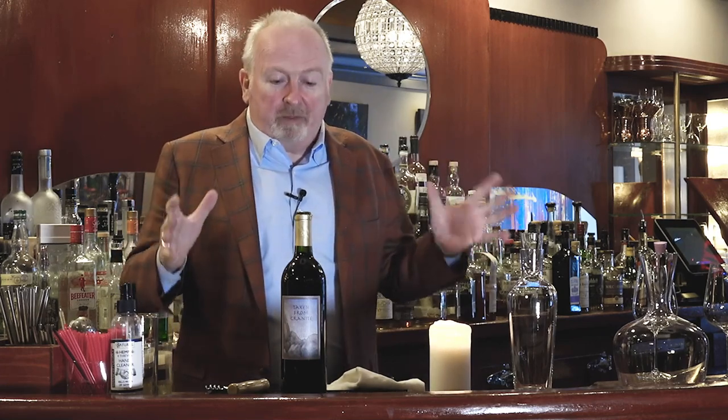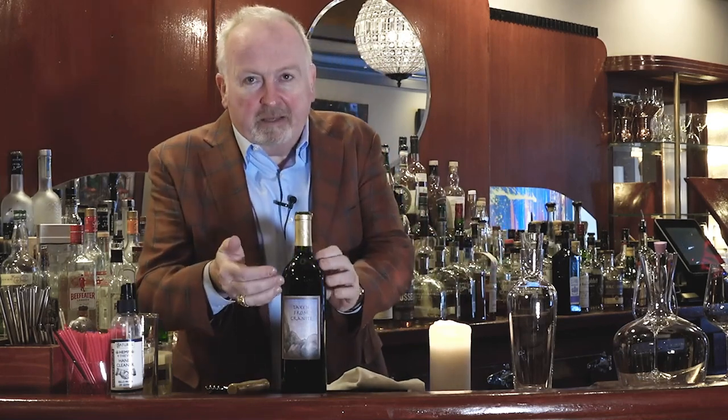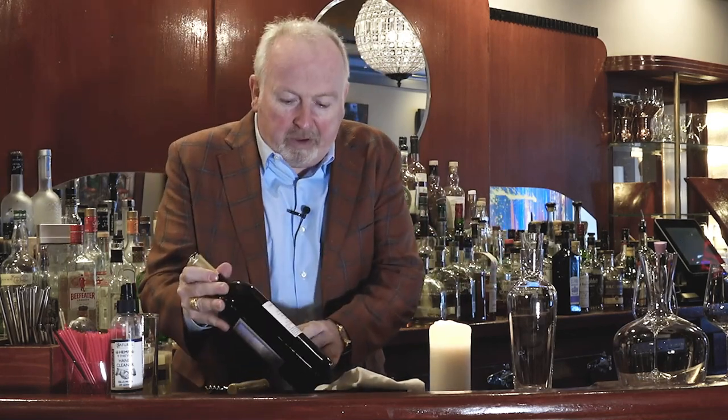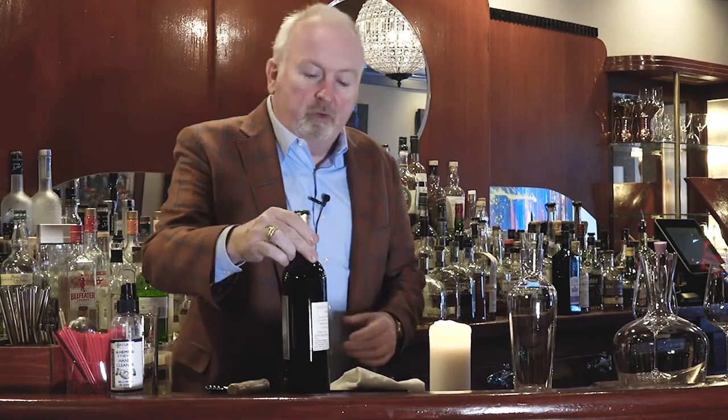Hey there, Francis Schott here from Stageluft & Caffin Lombardi and stageluftwineshop.com. I want to show you a few things that we're pretty excited about. There's a wine that we've had for about a year now that is only getting better. It's fantastic. It is Taken From Granite, 1995 Cabernet Sauvignon from North Yuba, California.